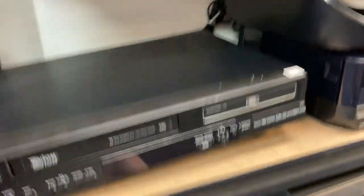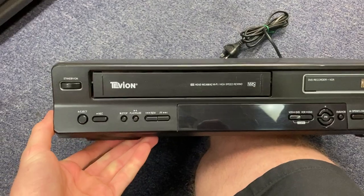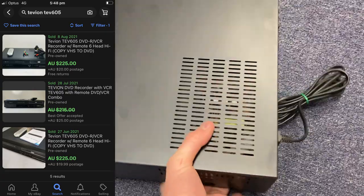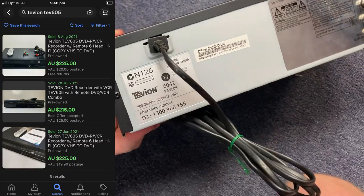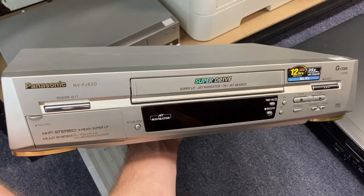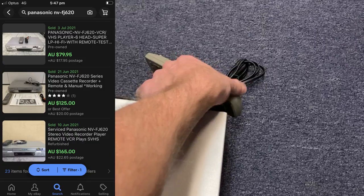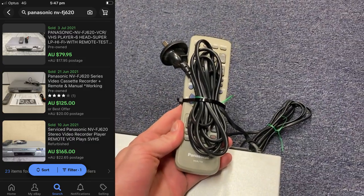This is where the real money lies though. I've got a number of these VHS-to-DVD combo machines — they can actually be worth quite a lot. This is the Tevian 605; I only paid $45, with comps on eBay around $225. I don't have the remote though. The next one is this Panasonic — not a rewritable, literally just a VHS player, but they sell for great money: $35 comps on eBay for about $140 on average. It did come with the remote, which adds value.